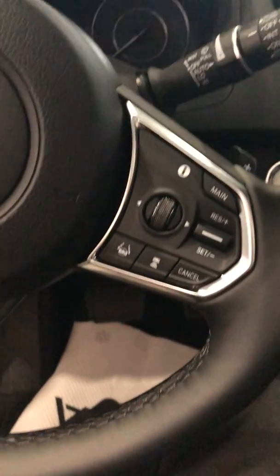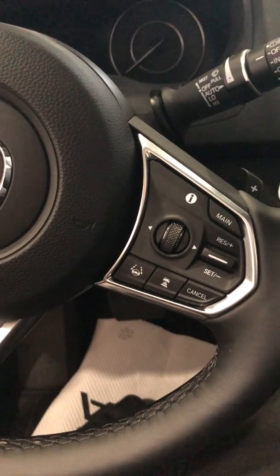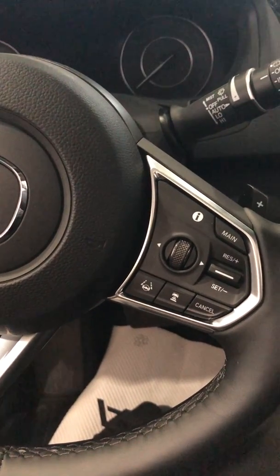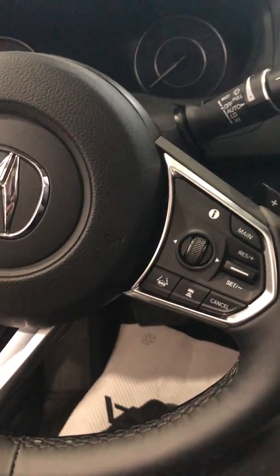On the right side, you're going to have your cruise control features. Acura takes it a step further — you have the adaptive cruise control, so you have stop and go features with the vehicle. If someone's in front of you, you can set it up so that it'll slow down and keep a certain distance from them.